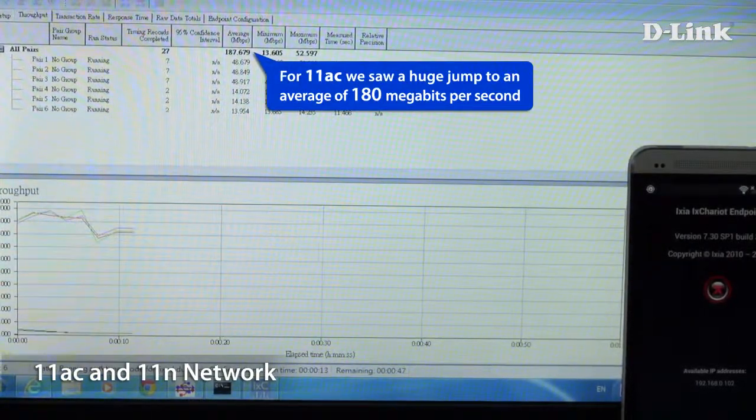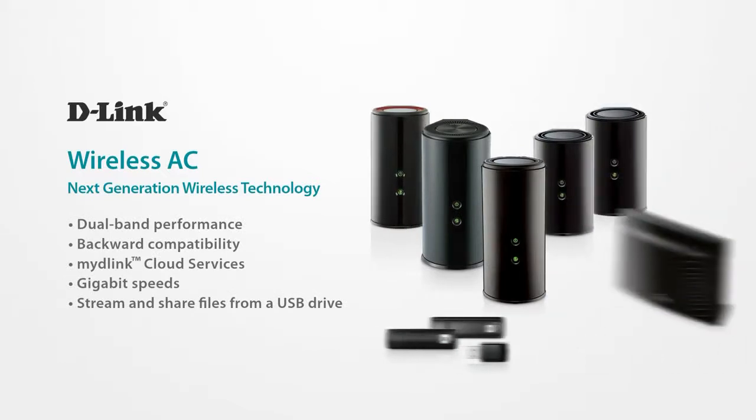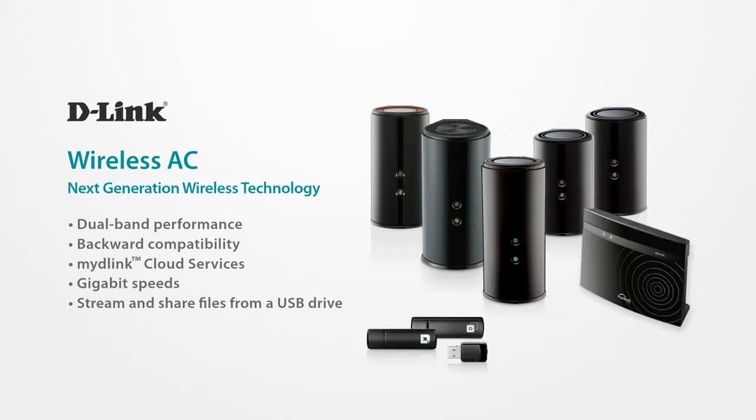What we just saw was unedited footage of some simple tests we carried out in the office. You too can test for yourself — upgrade your router to AC today and see the difference.